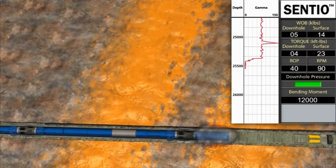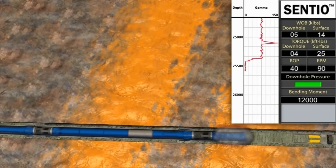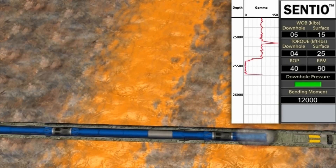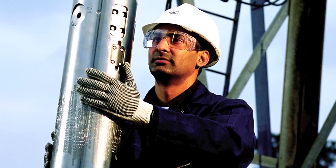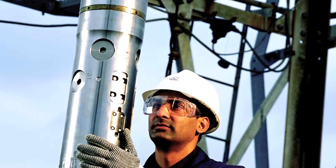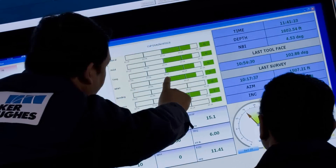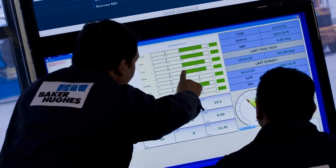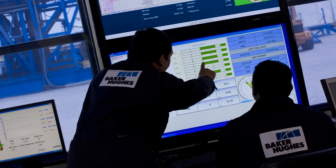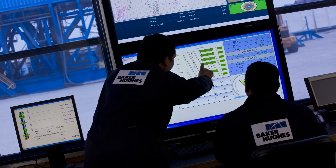Another innovative technology from BakerHughes brings the advantages of real-time downhole measurements to well intervention. Our smart intervention service is made possible by the Centio Downhole Data Acquisition System, which is based on drilling optimization technology. The Centio tool samples and transmits critical downhole measurements on intervention parameters as they occur in real-time. Armed with this knowledge, well teams can make informed, just-in-time decisions to optimize intervention, significantly reducing risk and non-productive time.